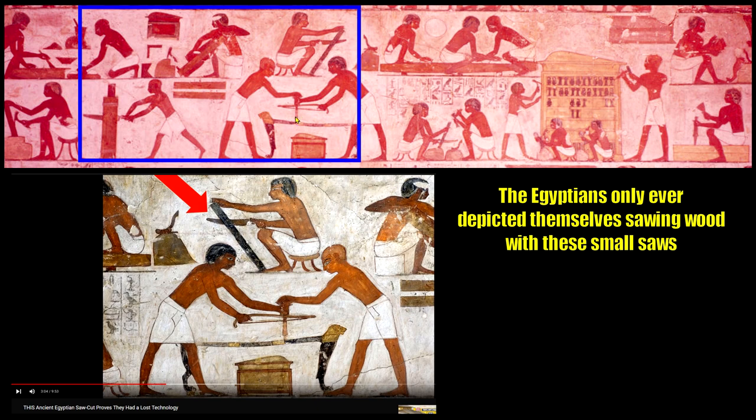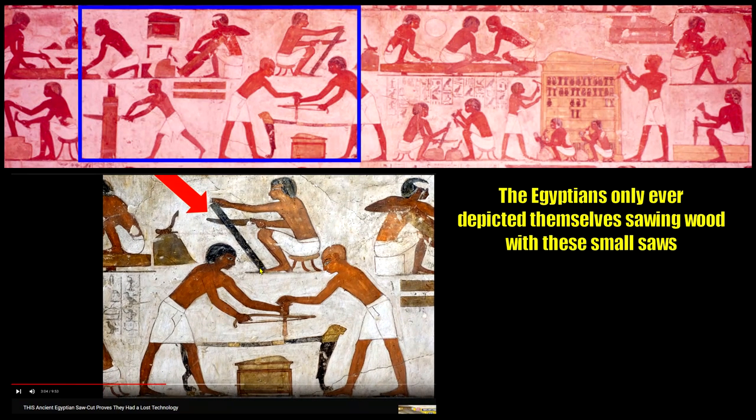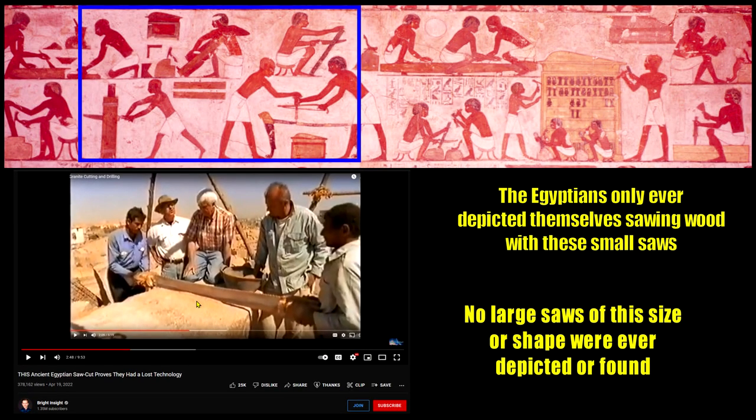Here's another panel from the Tomb of Rekhmire focusing on the carpentry. You see them making furniture; that's also them using a bow drill to drill into wood, and they're cutting it. Now back to the irony — Jimmy from Bright Insight uses this picture from the Tomb of Rekhmire and says the Egyptians only ever depicted themselves sawing stone with small saws. He hasn't seen them cut stone with these saws, and no large saws of this size or shape were ever found or depicted by the ancient Egyptians.